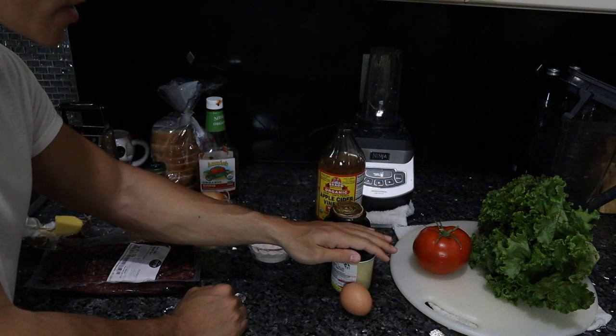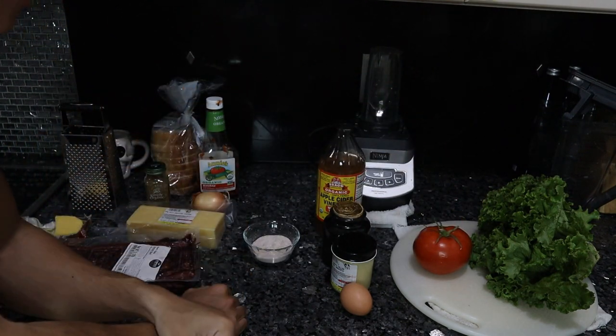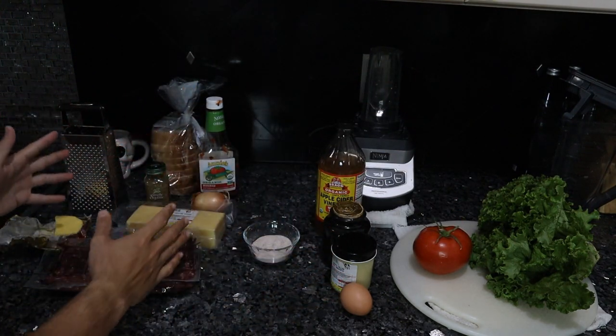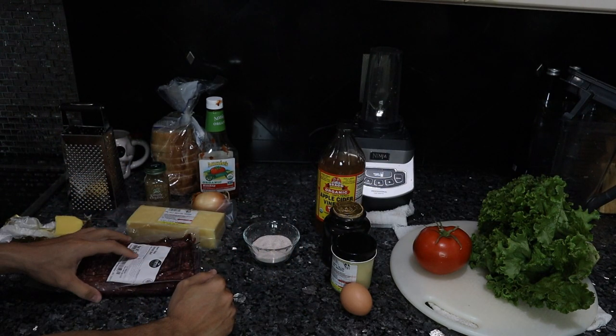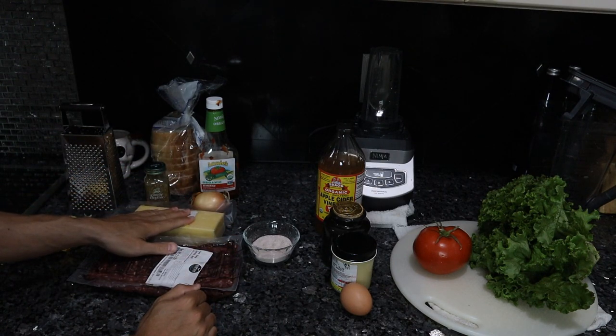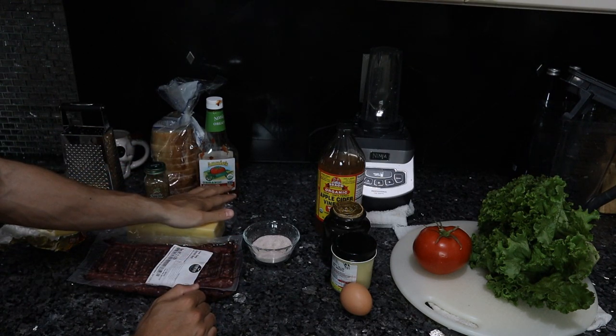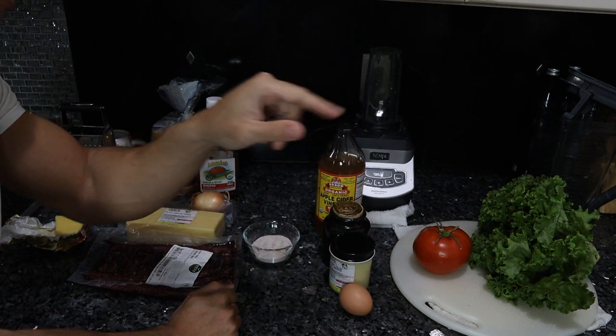All we need to do for this mayonnaise is whip it up in the blender. And then the tomato and the lettuce, which again is optional. So I'm going to do all the prep work and then we'll form the chopped cheese. That prep work involves forming the burgers into patties, grating some cheese, chopping up the onions, making the mayonnaise, and slicing the tomatoes and lettuce.